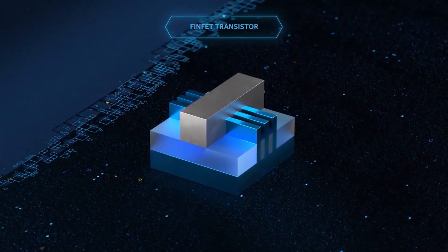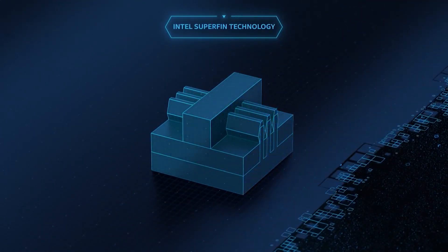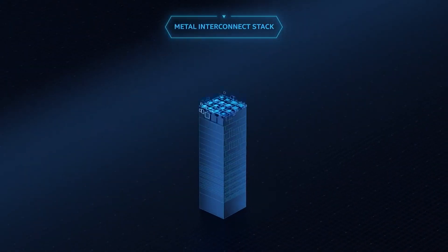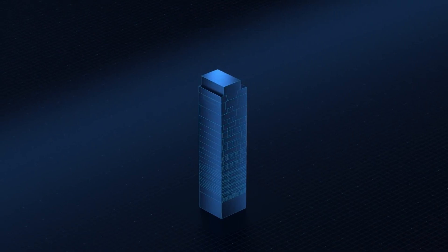It's the largest performance gain yet within a process technology in Intel's history. Intel engineers have refined the process technology called SuperFin with new high-performance transistors that are able to switch faster, and an improved metal stack that delivers current faster, making the entire CPU more responsive. SuperFin enables Tiger Lake to crank frequencies up nearly a gigahertz — close to a billion cycles per second over last year's model. That's huge.